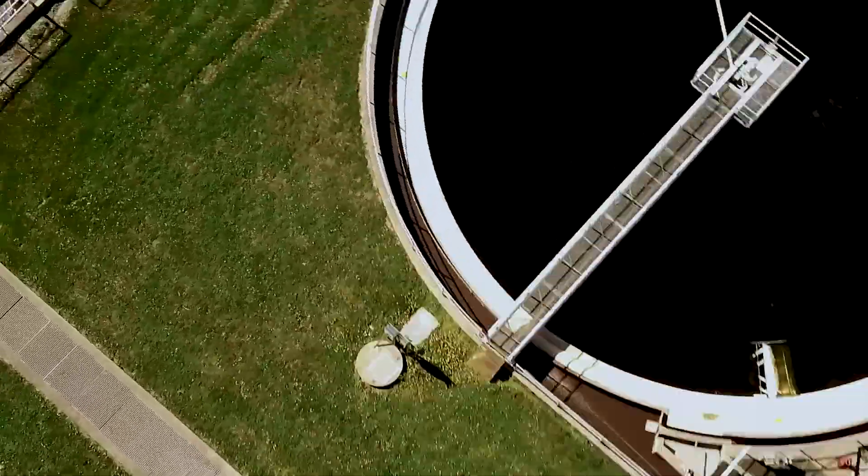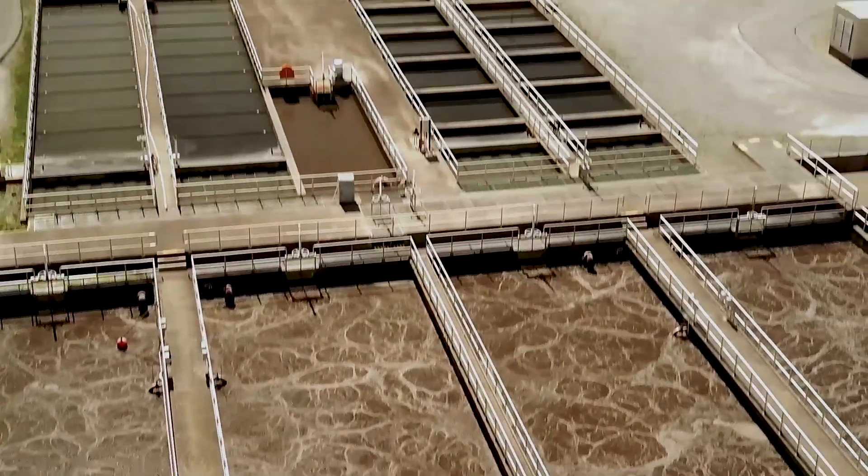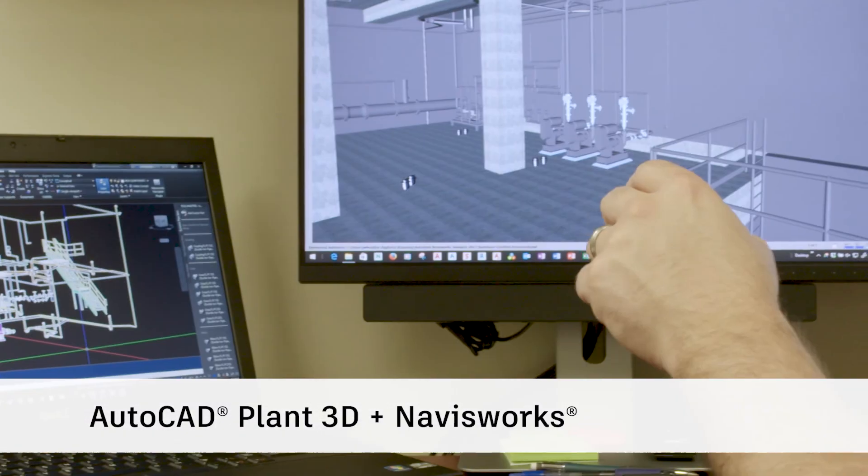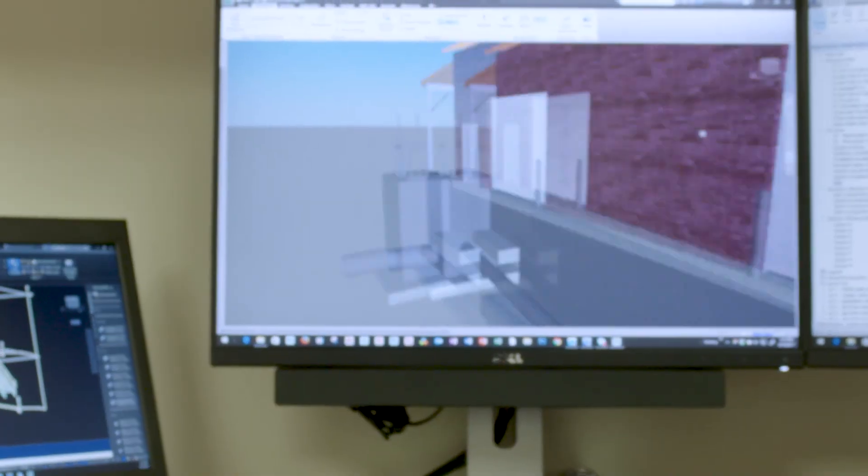With 3D modeling, it provides the client a better picture of what they're getting. By doing a walk-through model, they actually physically can see it. You can zoom around, you can go through a door and show them what the room looks like. We've had clients for 30-plus years that, when they saw this for the first time, just fell out of the chair.